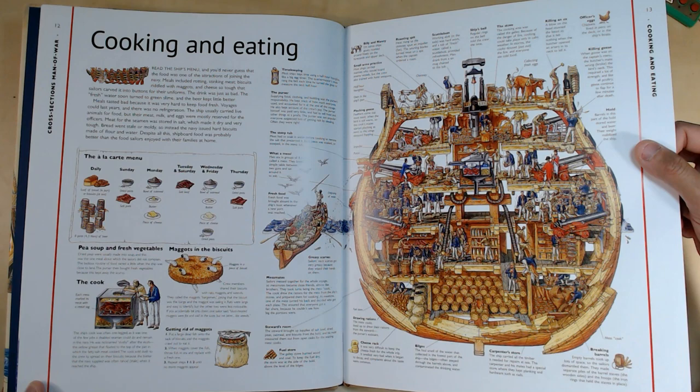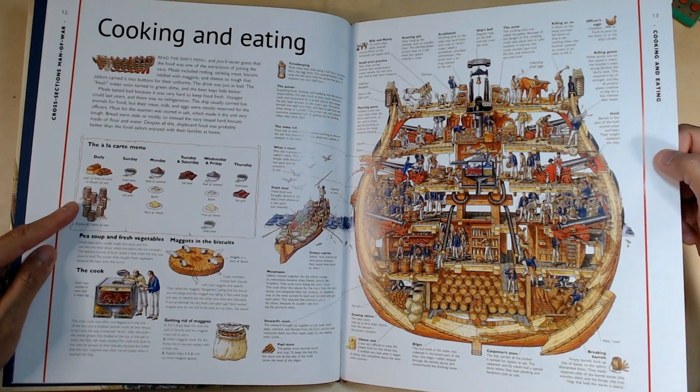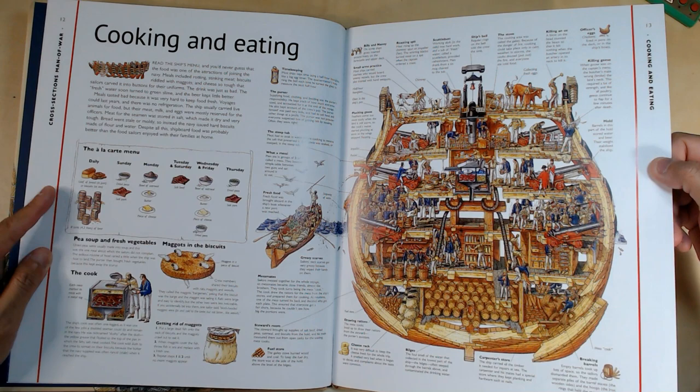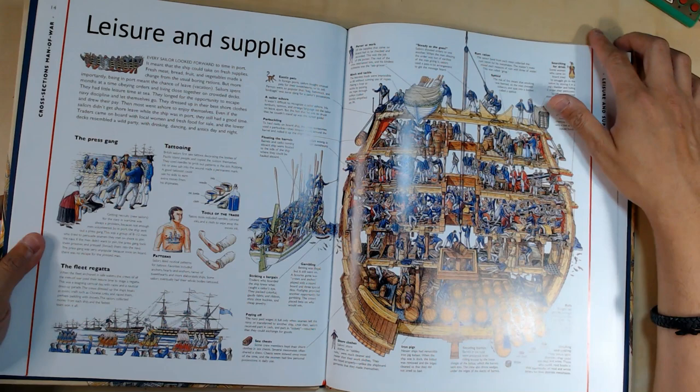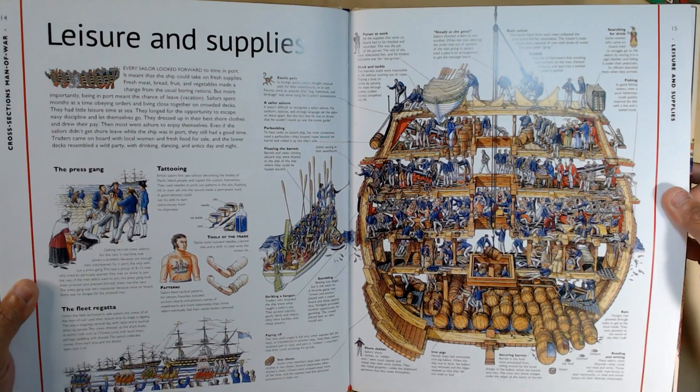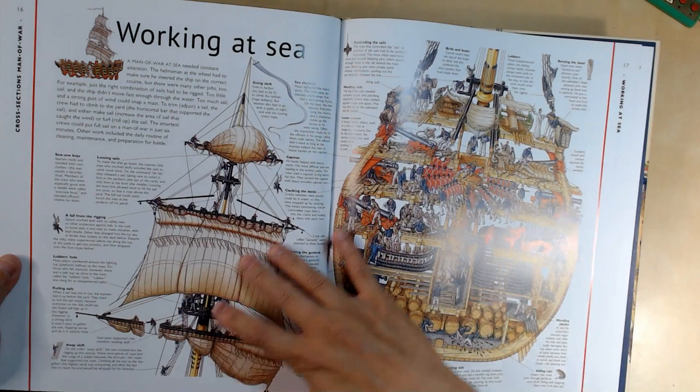The typical menu on a ship includes loaf of bread, dried peas, bowl of oatmeal, butter, piece of cheese, and salted beef. On Wednesdays and Fridays it's a bowl of oatmeal, butter, cheese, and more dried peas — so dried peas feature on a lot of days. Here it talks about leisure and supplies: how supplies are stored and the different activities sailors do to keep themselves occupied during voyages that take months.